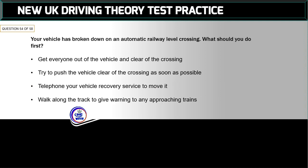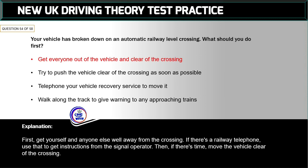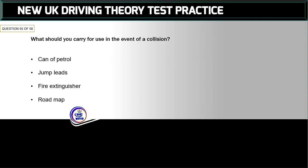Question 54 of 58: Your vehicle has broken down on an automatic railway level crossing. What should you do first? The correct answer is: get everyone out of the vehicle and clear of the crossing. First, get yourself and anyone else well away from the crossing. If there's a railway telephone, use it to get instructions from the signal operator. Then, if there's time, move the vehicle clear of the crossing.